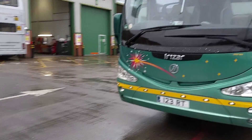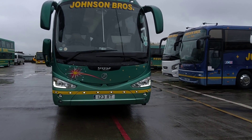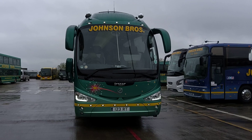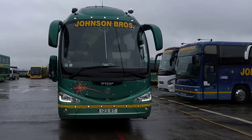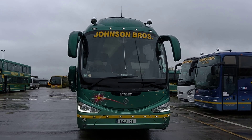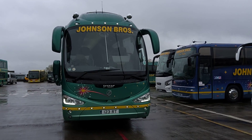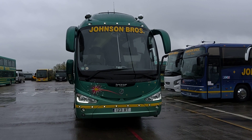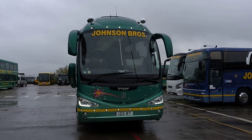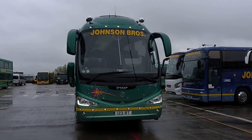Very well presented vehicle. One thing I will say about Irizars — and I've said it probably since the days of the first upgrade on the centuries where they went to the smiley face back in about 1998 — these vehicles do turn heads when they pull up. They have got that wow factor. So to recap, this is a 2013 on a 13 registration, Irizar i6 Integral 57-seat executive coach.